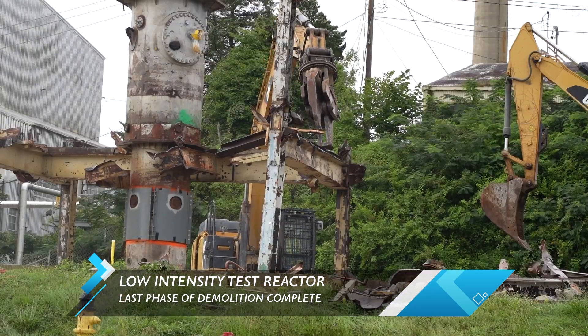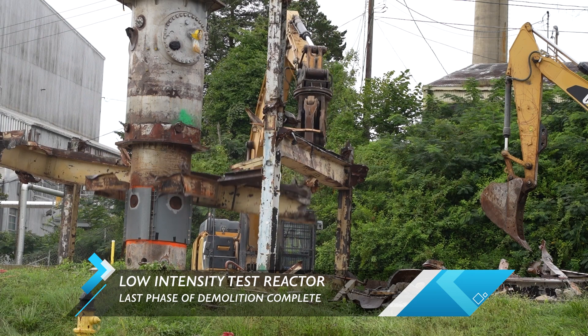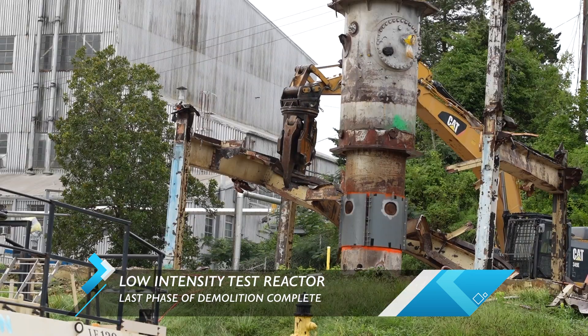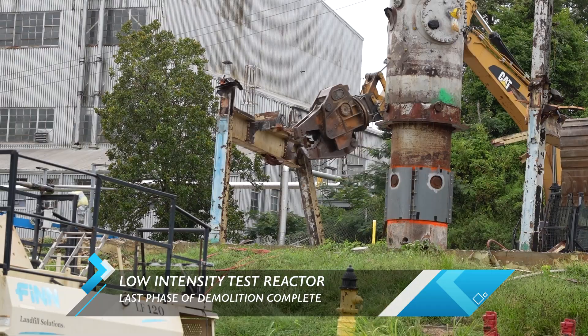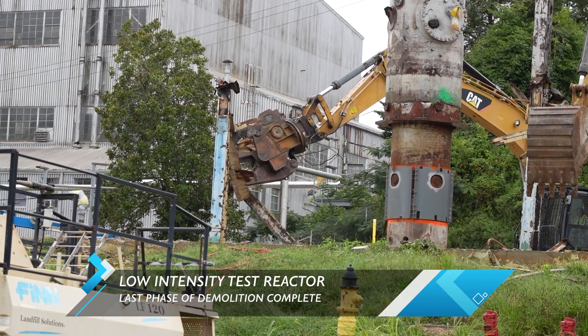This wasn't one of the largest reactors on site, but it did play a critical role in training. It operated from 1951 to 1968. With demolition complete, that land will now be available for ORNL to reuse.